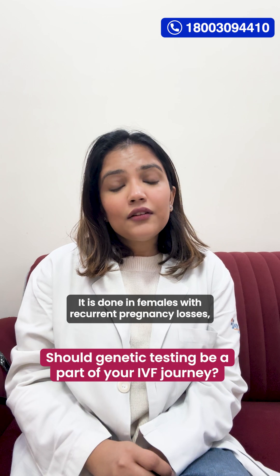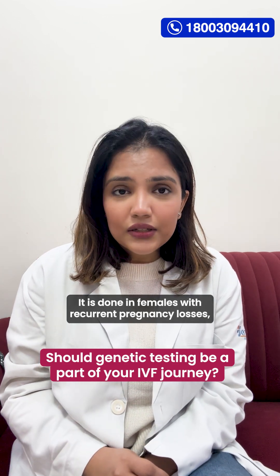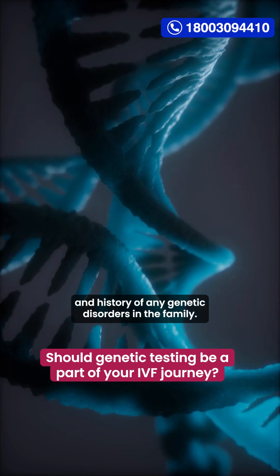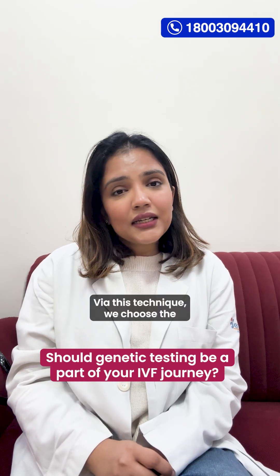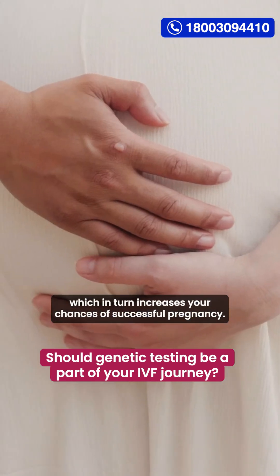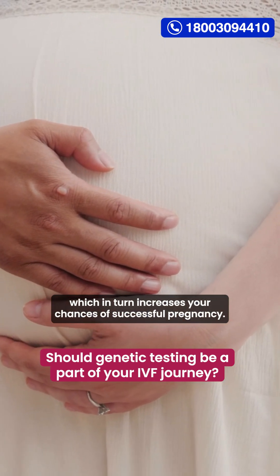It is done in females with recurrent pregnancy losses, advanced paternal age, and history of any genetic disorders in the family. Via this technique, we choose the healthiest embryos for implantation, which in turn increases your chances of a successful pregnancy.